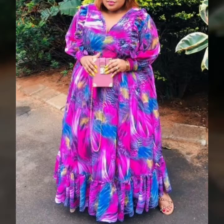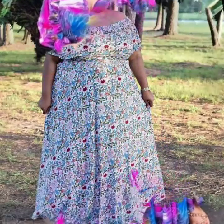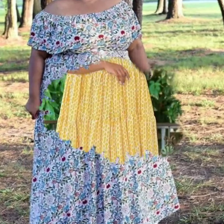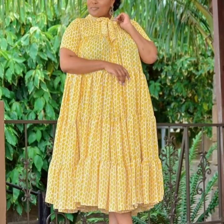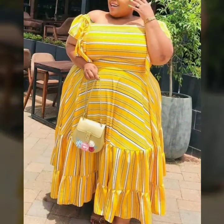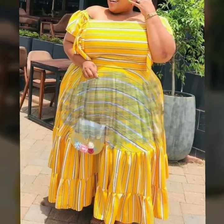Plus size long maxi dresses with square dresses in different colors, with matching handbags and matching folder collections. Stylish neck designs, profile neck designs, plain dresses with matching folder collections, handbag printed pocket dresses, stripped solid colors with matching handbags.